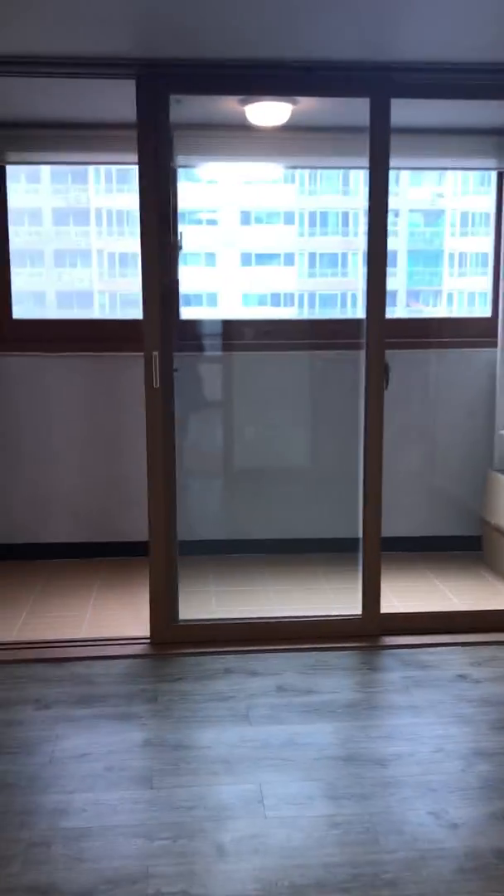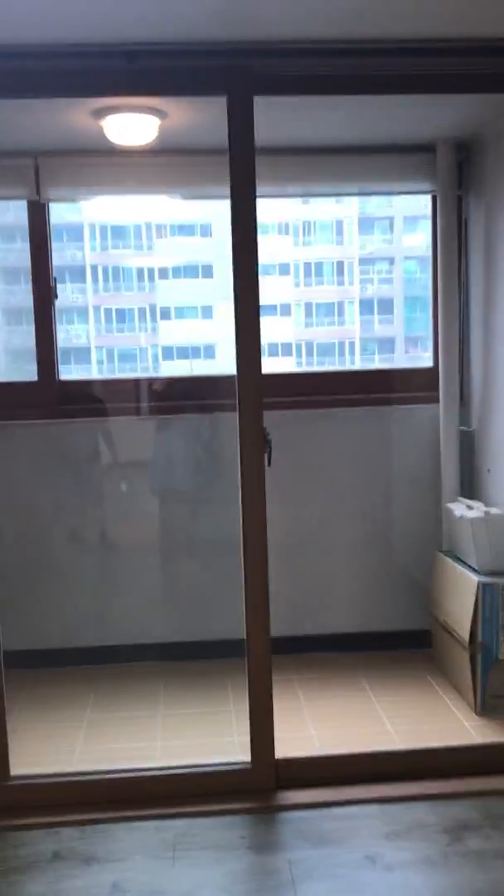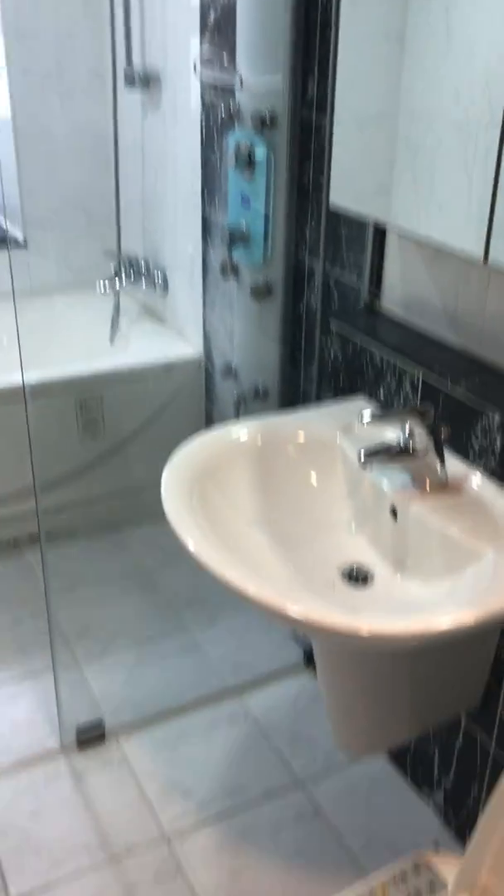Here's the third bedroom — you can use this as storage. Here's the master bath. Fancy toilet.